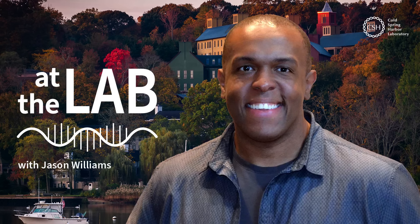Thanks for listening to At the Lab. Please subscribe to get another fascinating story like this delivered each week. You can also find us online at cshl.edu and on all social media platforms. For Cold Spring Harbor Laboratory, I'm Caroline Cosgrove, and I'll see you next time at the lab.